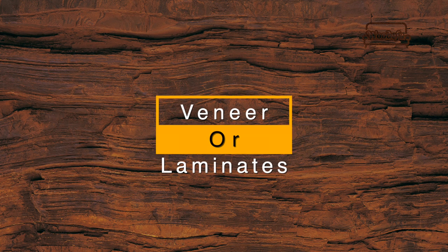Today's topic is which element to use for decorating your surface — either a veneer or a laminate. In this video I will be sharing the comparison between a veneer and a laminate.